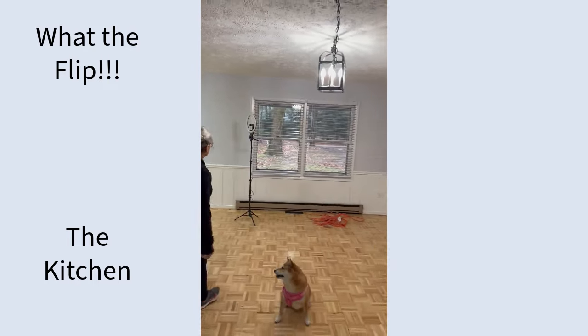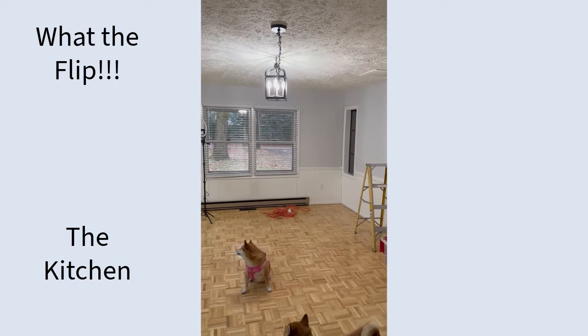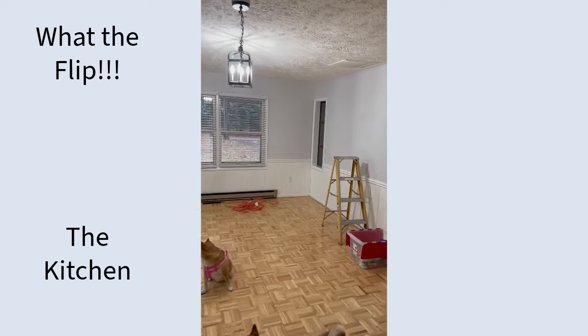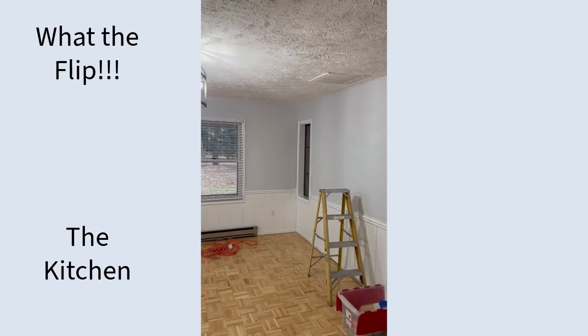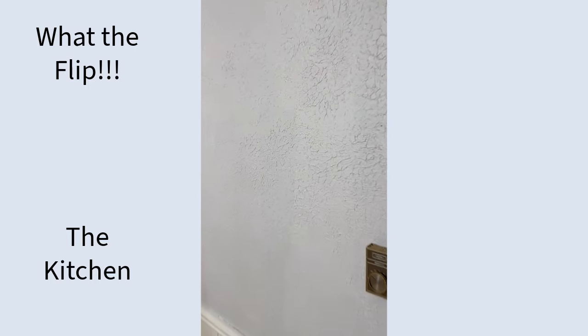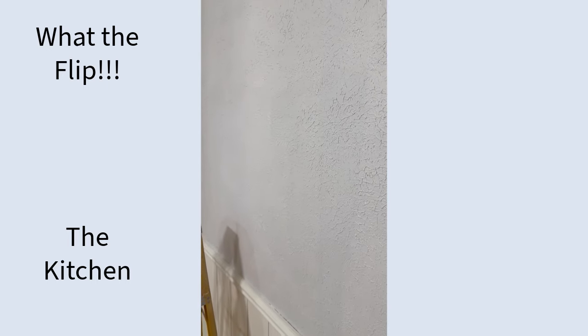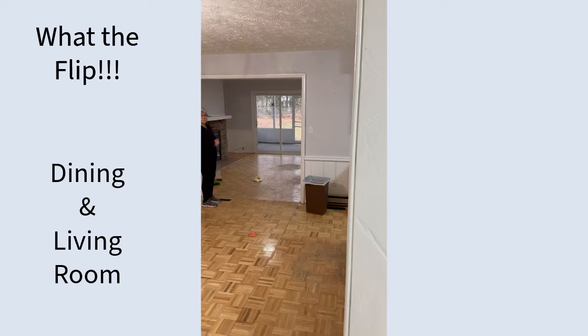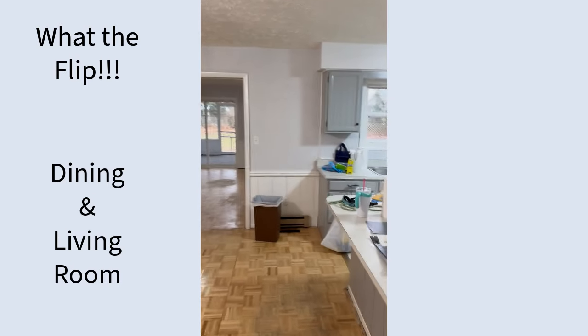In the dining room we're going to add some can lights and relocate the chandelier and put a new fixture in. Another thing you can see in this video is the walls have plaster, so we have a drywall specialist coming to give us a quote to take out anything that has plaster so it's a nice clean look.